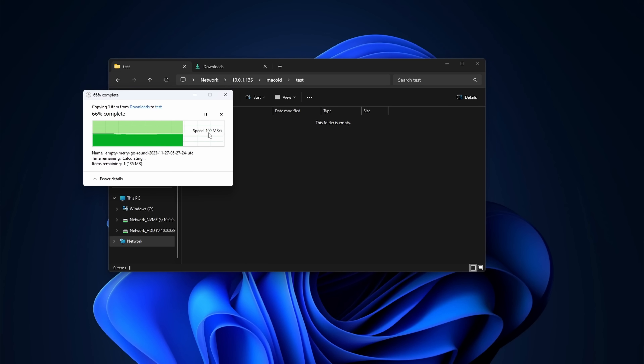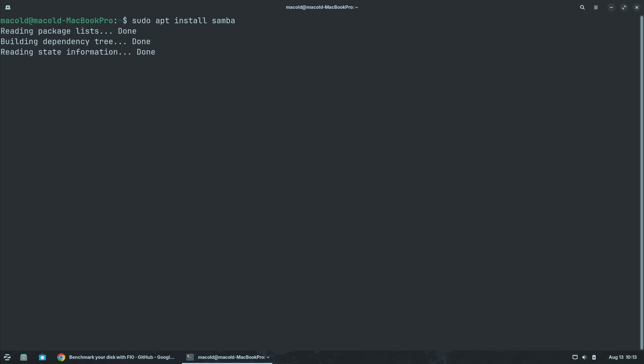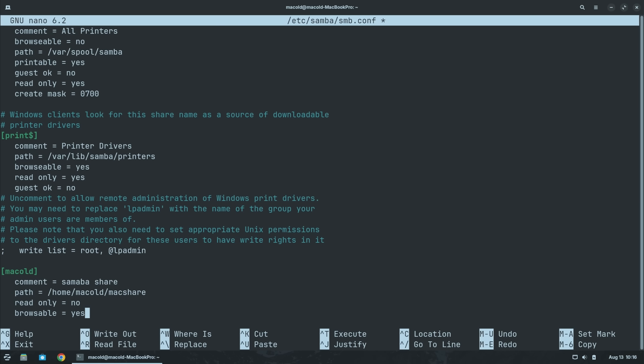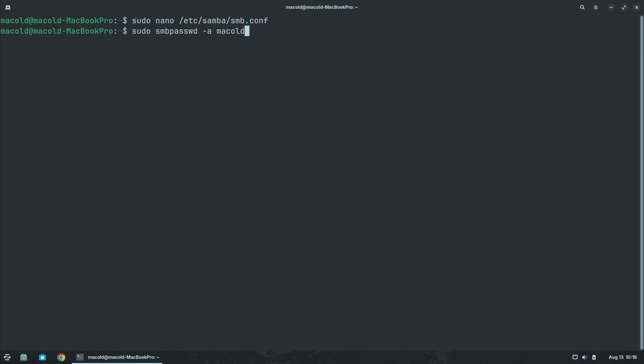To make this work as an actual NAS, we need to be able to share across the network, so I installed Samba, which will let me connect from any machine on the network, whether it's Windows, Mac, or Linux. You can also use NFS if you want to go that route. To actually create the Samba share, I needed to create a folder that I wanted to share, then edit the Samba config to create the actual share. It's not a super complex setup, but you'll have to follow a guide if you're not familiar with setting up shares manually. The last thing I had to do was set a Samba password for my Linux user, and then we're done.